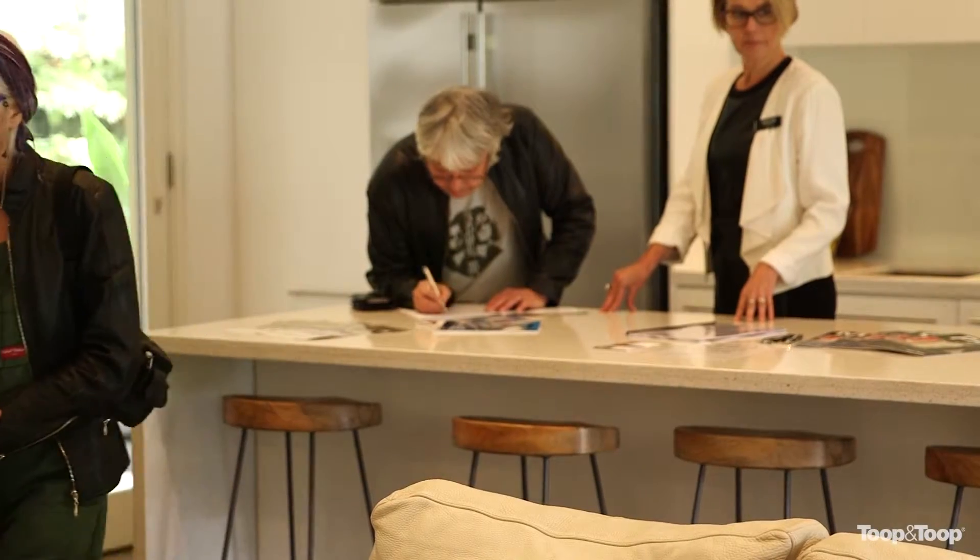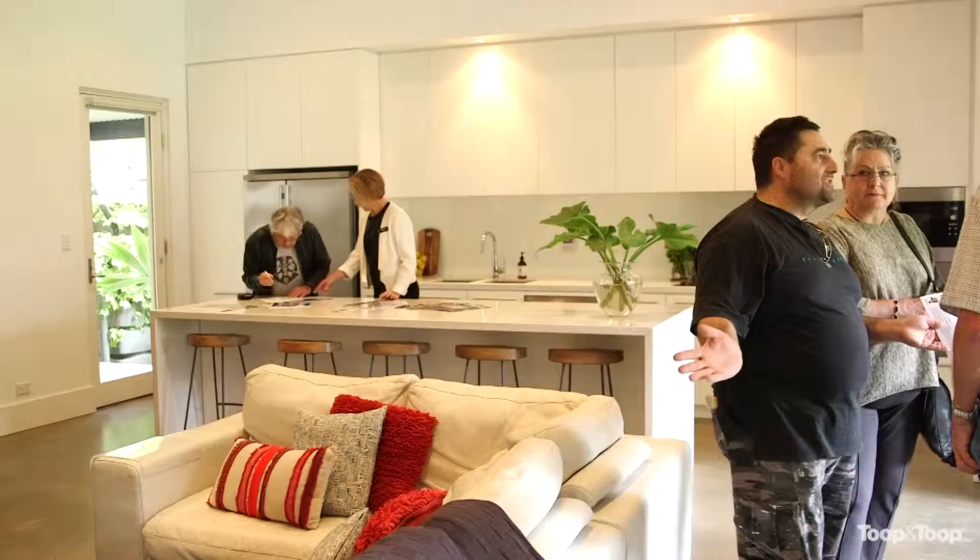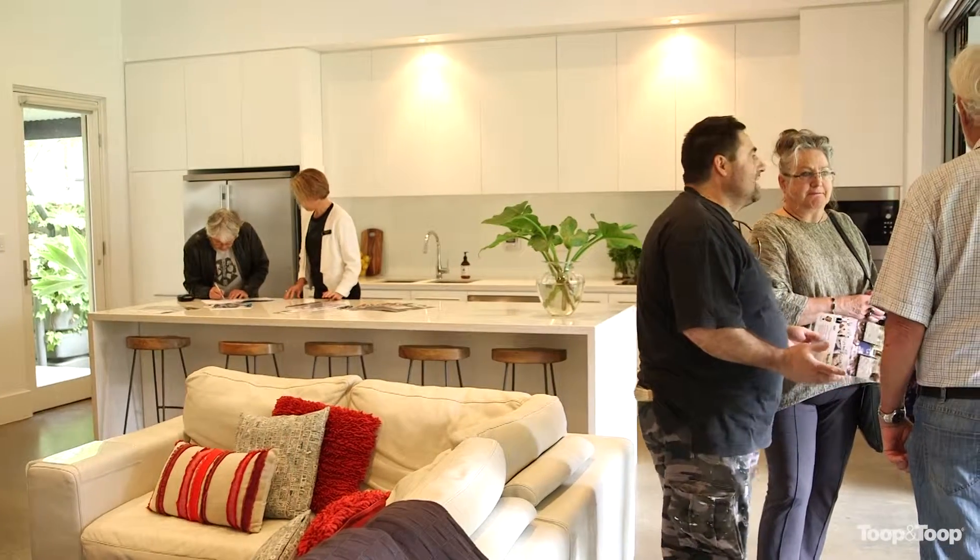We're just moments away from the auction here in St Peter's and we've got buyers inside registering as we speak. There's a lot of interest in this property, which is what we expected with such a tightly held suburb.